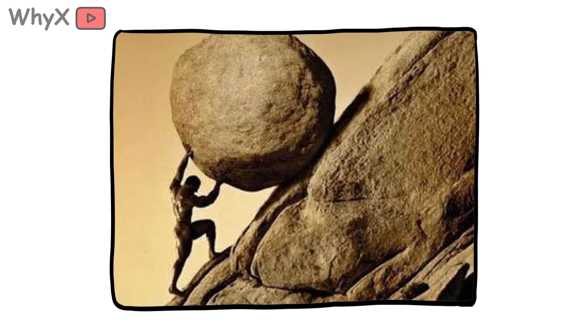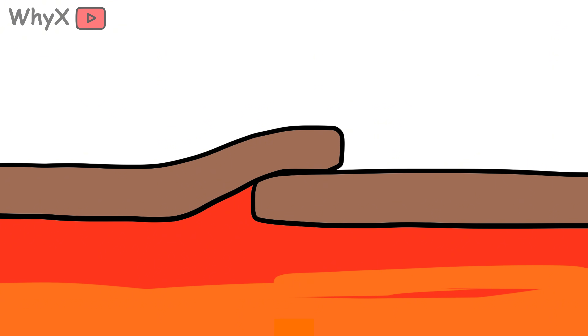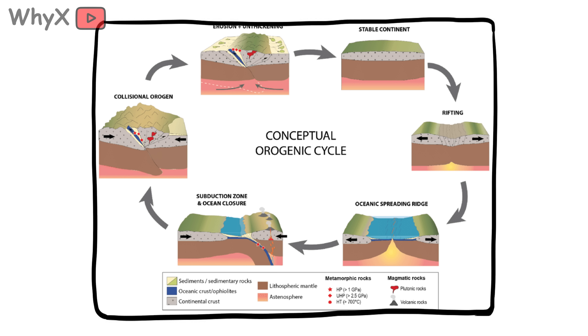Congratulations — you've just built a mountain. That's essentially what happens when tectonic plates collide. One plate might slide beneath the other, or they might just smash head-on; either way the ground crumples and rises. This is called orogeny, a fancy word that means the process of making mountains.